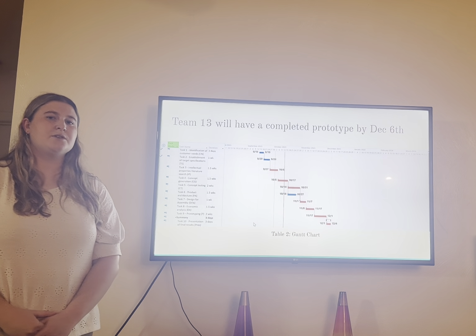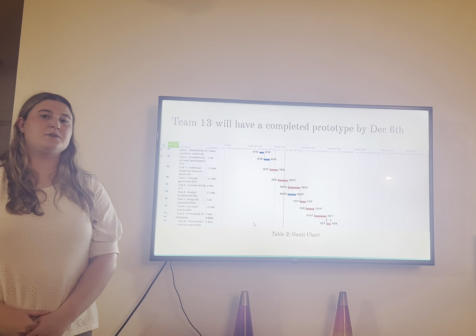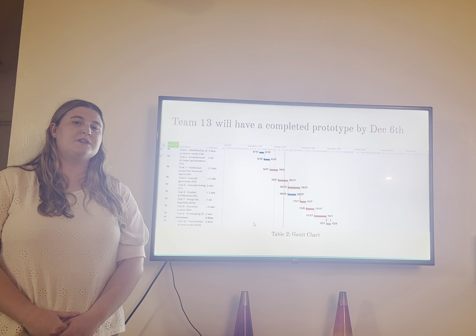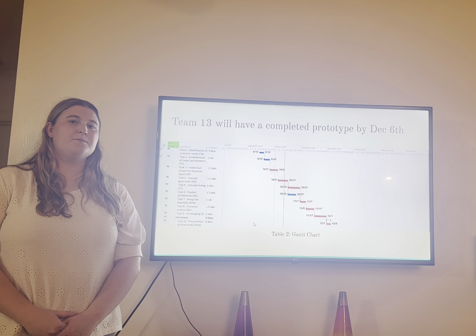In my presentation today I'm going to be talking on a couple of main topics which include project planning, customer needs, product specifications, and economic analysis.